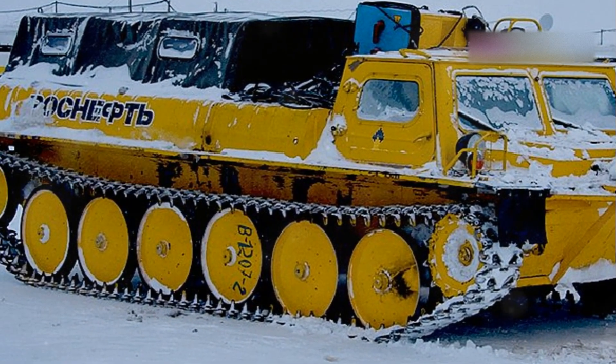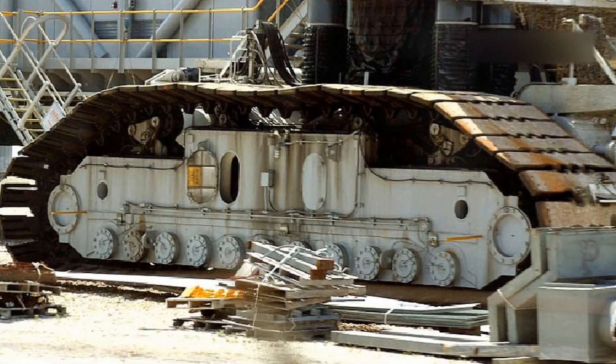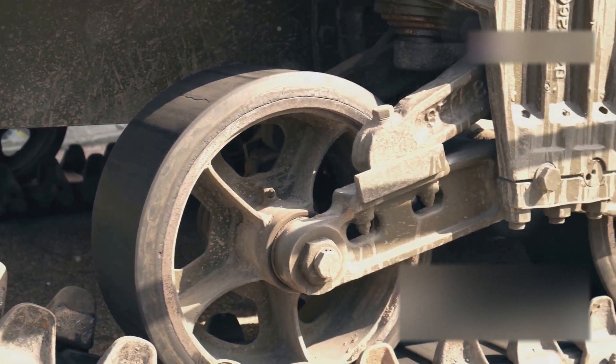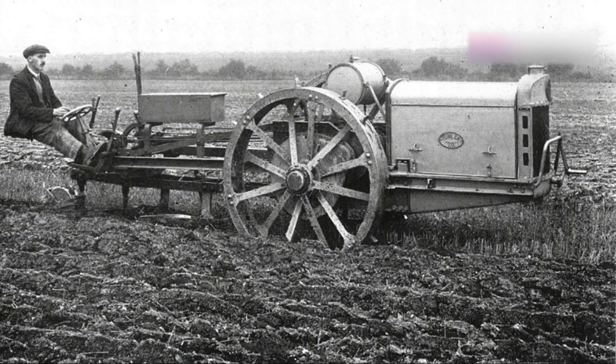Listen up because I'm about to tell you about something dead brilliant. It's not a flashy sports car, no sir, but it's something far more important: the continuous track. You know those tank things, the ones that look like giant metal belts? Before these bad boys came along, moving heavy stuff across rough terrain was a right pain in the backside.